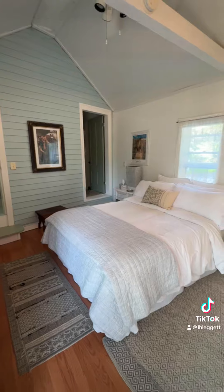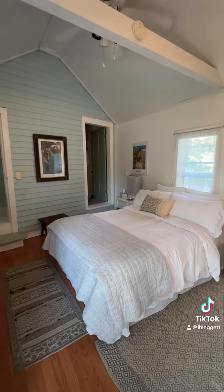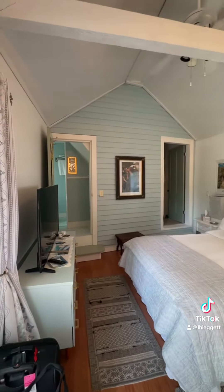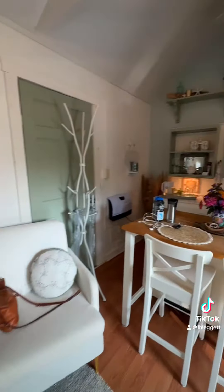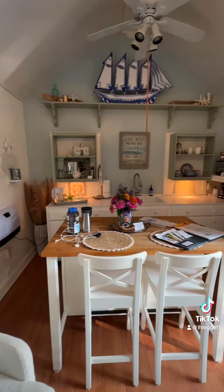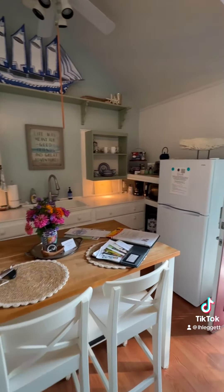This cottage used to be a carriage shed. The house is from a colonial from before Maine became a state. Now it's a cozy cottage with a kitchenette, a queen-size bed, high ceilings, and a private bath.